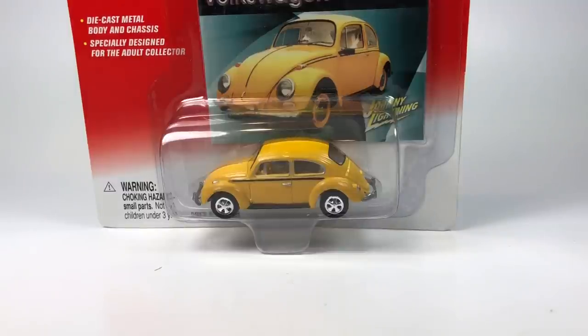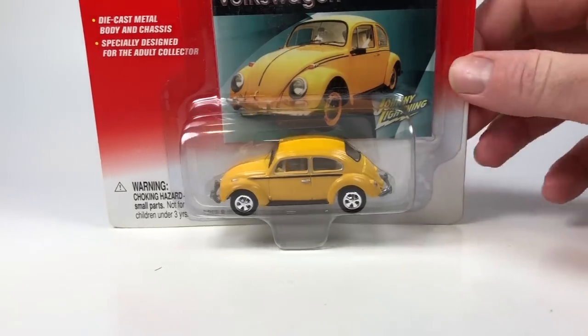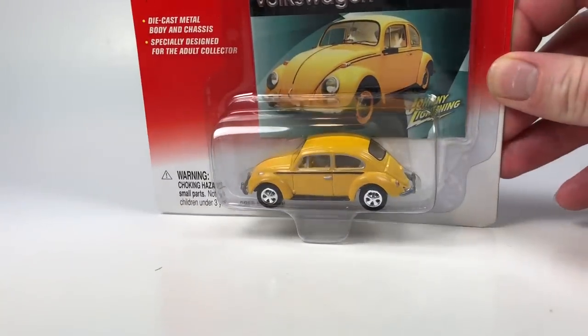Hello YouTubers, it's Champion DJK coming at you again with another 10 Car Tuesday episode. Today we've got some Johnny Lightning VWs, including Beetles and buses. Let's go ahead and start by explaining what we're going to do.